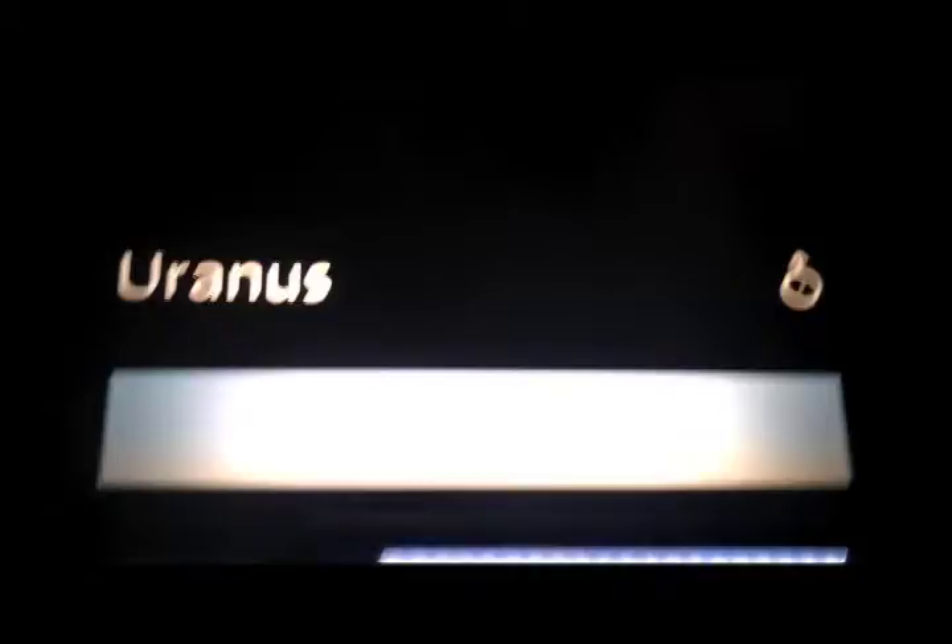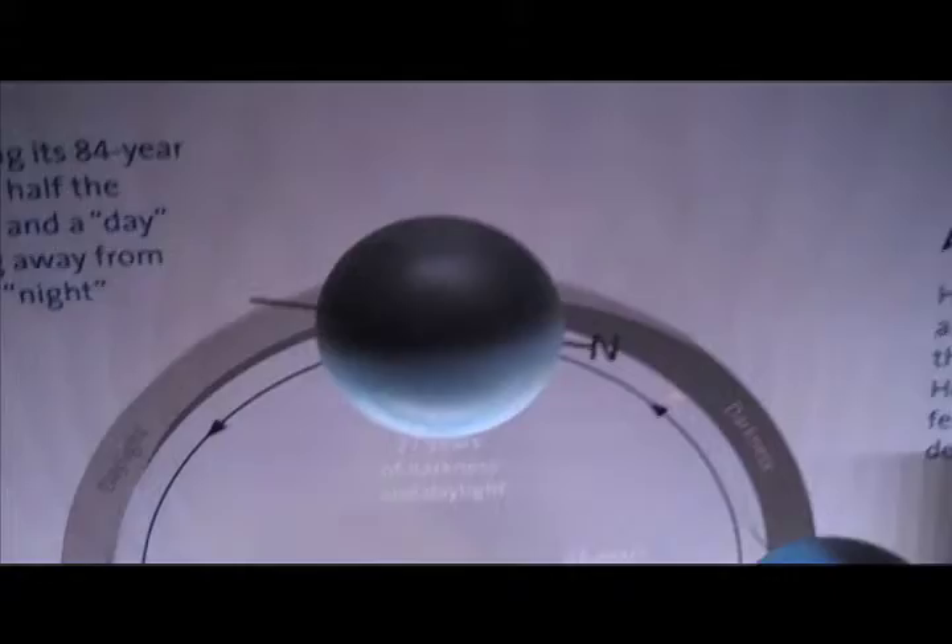Uranus — there it is, right there. Look at that, it's actually rotating on its side — can you believe that? Here comes Neptune. Neptune is right there. And last but not least, we have Pluto. So we actually found out that they have some rocks from Mars and the Moon that we can touch here at the observatory, so we're going to check those out in a second.